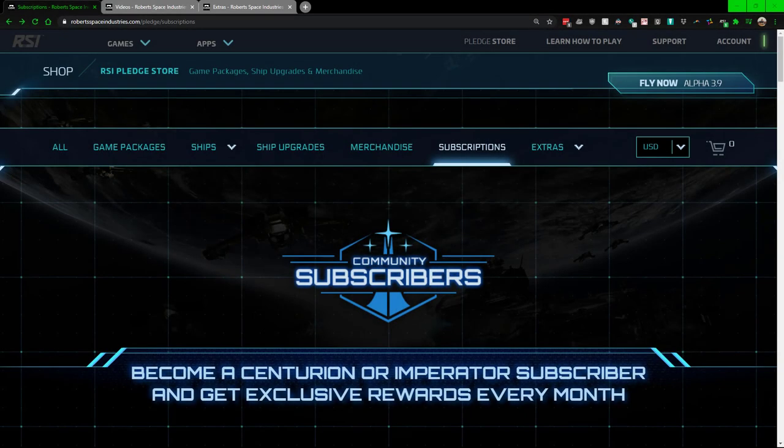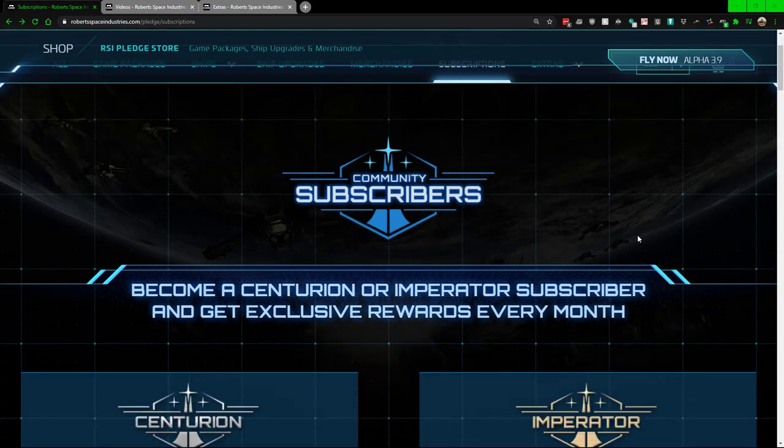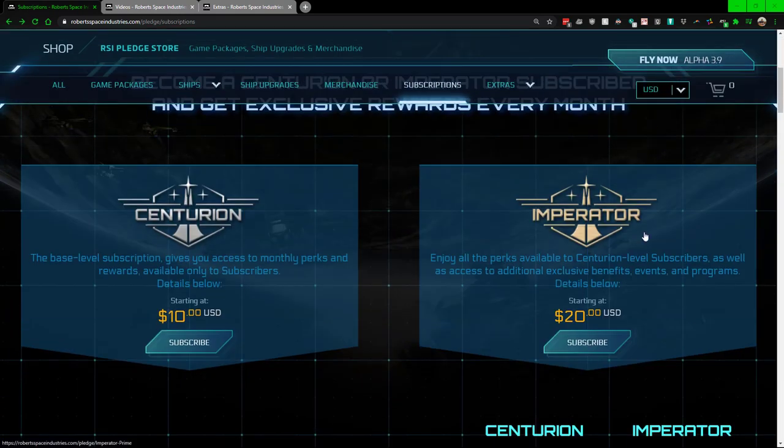Hello, my name is Craig Bennett and today I'm going to be doing a video on Star Citizen subscription services. Since people have found out that I do have a subscription at times with Star Citizen, I've got a few questions on what pros and cons this has.